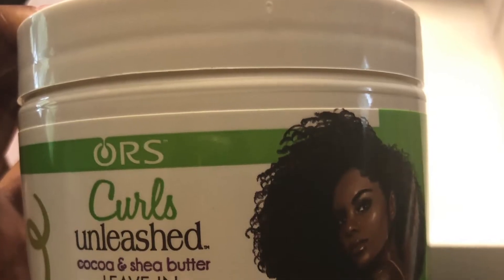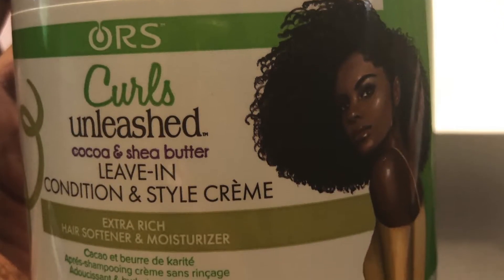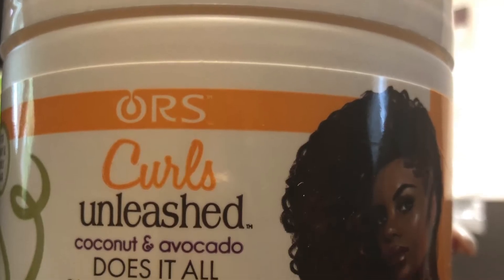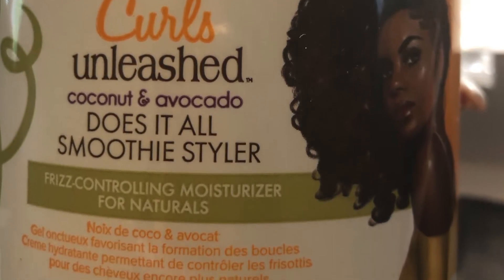These are both from ORS's Curls Unleashed. I'm going to start off with the Curls Unleashed Cocoa and Shea Butter Leave-In Condition and Style Cream, Extra Rich Hair Softener and Moisturizer. It's my leave-in. And then I'm going to top that with the Curls Unleashed Coconut and Avocado Does It All Smoothie Styler Frizz Control and Moisturizer for Naturals. My hair is already shampooed, conditioned, and deep conditioned. It's prepped and ready to go.